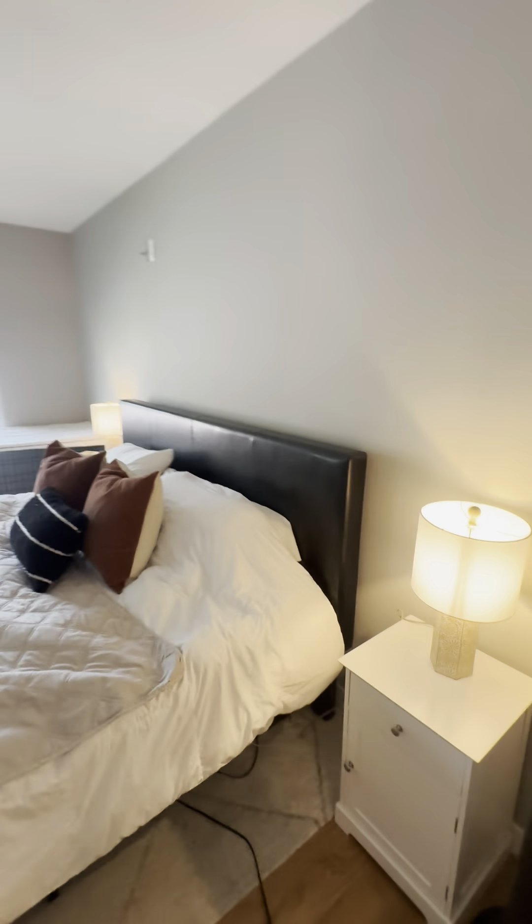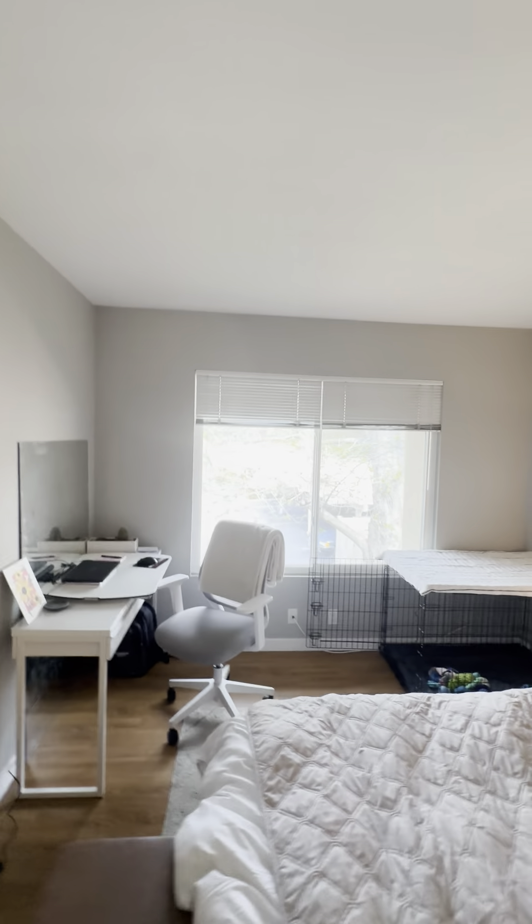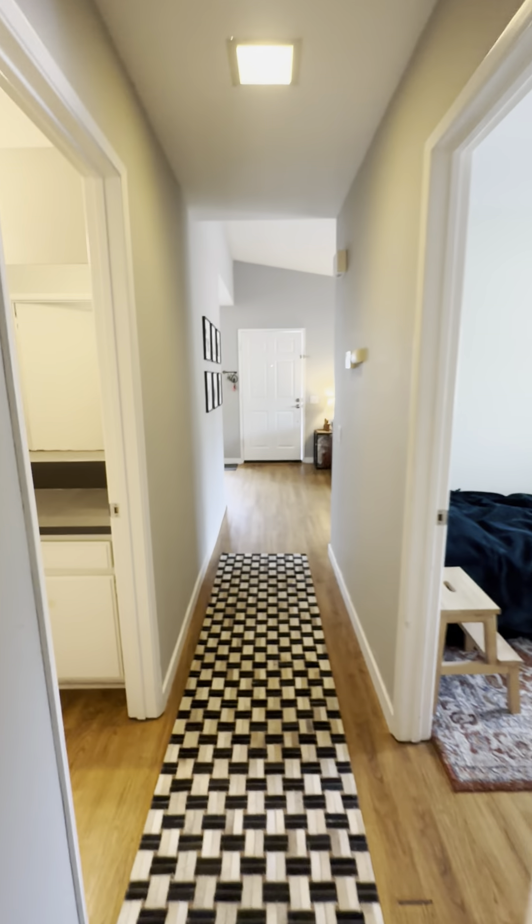Master bedroom, not for a king or queen. Another room for desk space, another window for some more light.